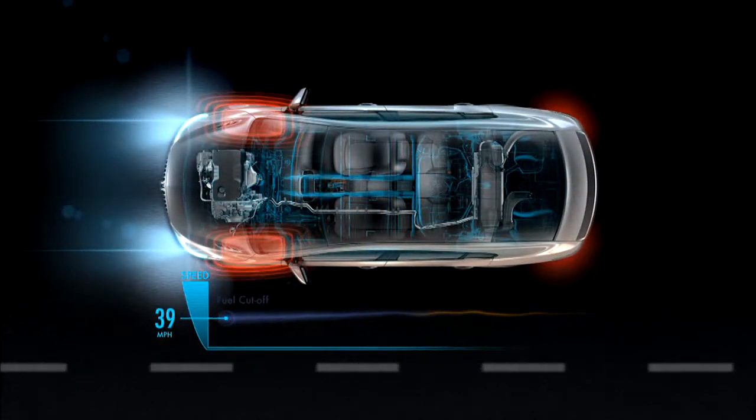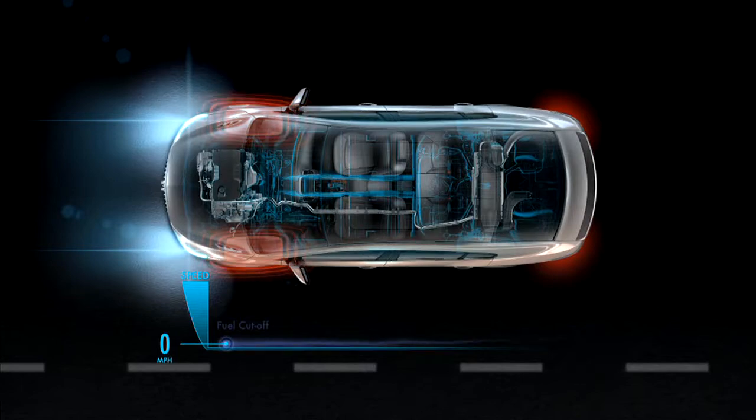While your engine is stopped, your radio, climate control, and other accessories are powered by the energy stored in the battery. When the brake pedal is released, the engine is promptly restarted by the electric motor, and you're on your way.